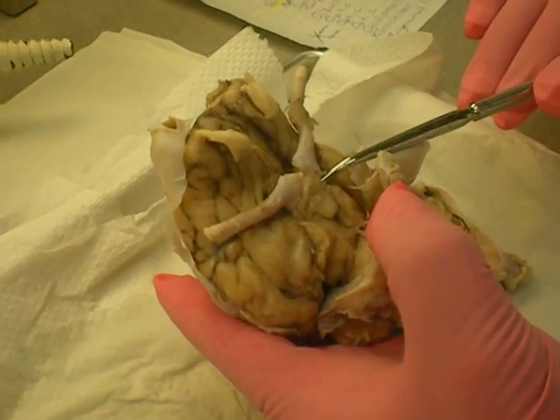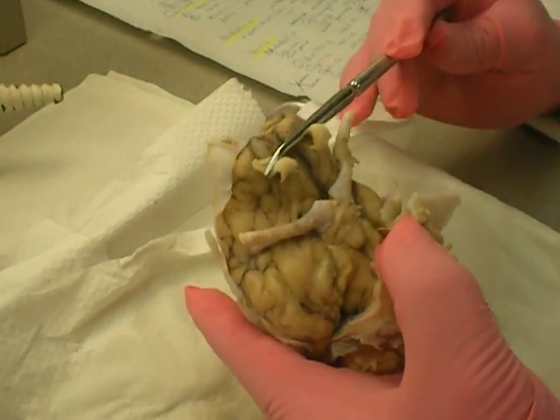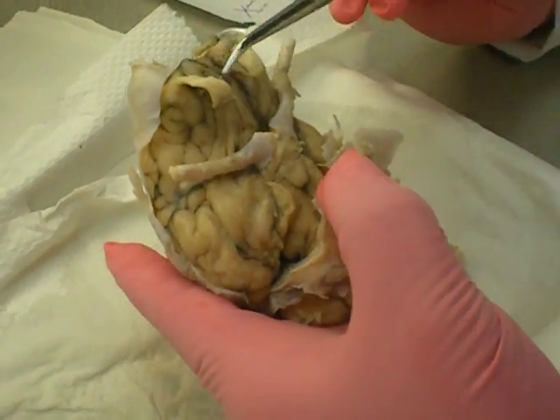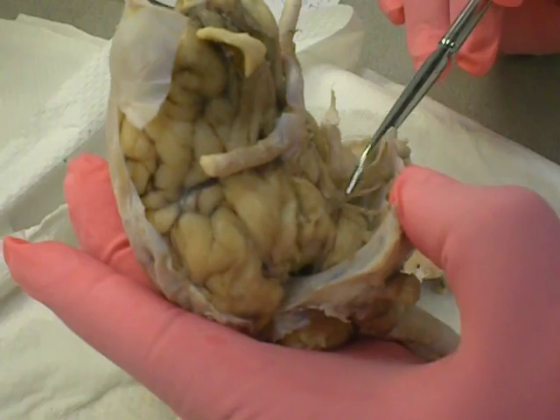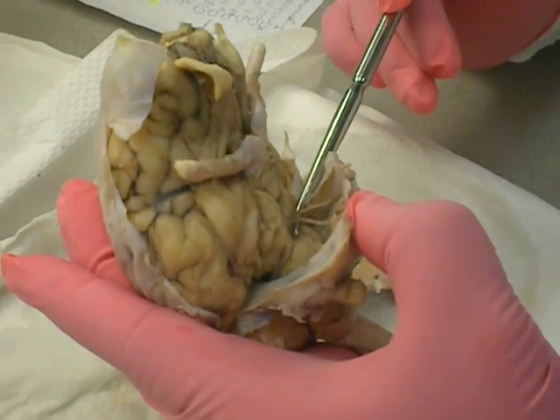Oculomotor nerve, number three. Number one, number two. Number three is the oculomotor nerve — it sits on each peduncle. That is it. That's number three.